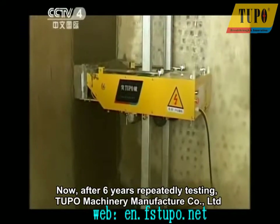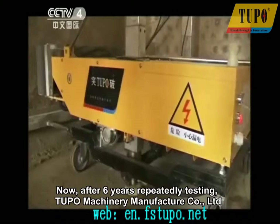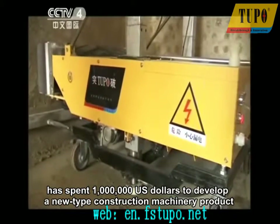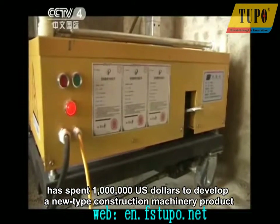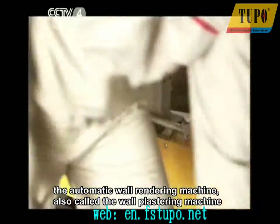Now, after six years of repeatedly testing, Tupo Machinery Manufacturer Company Limited has spent one million U.S. dollars to develop a new type of construction machinery product — the automatic wall rendering machine, also called the wall plastering machine.